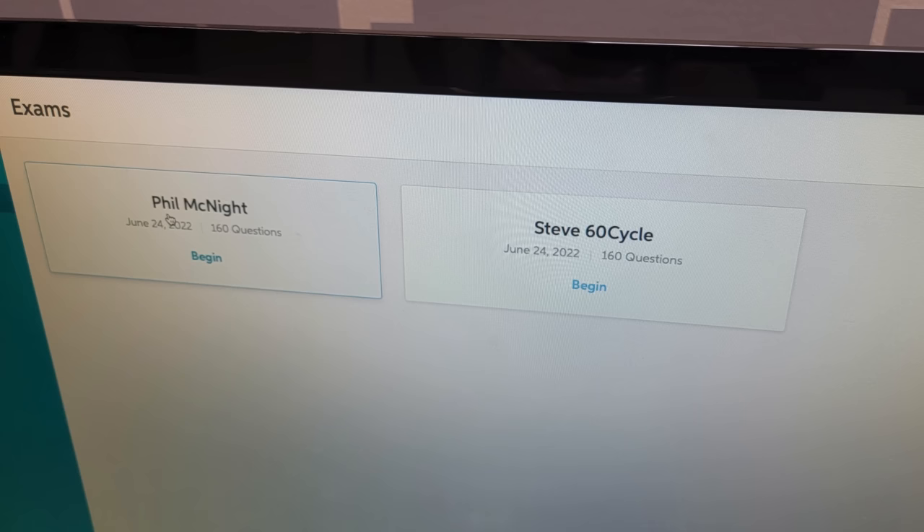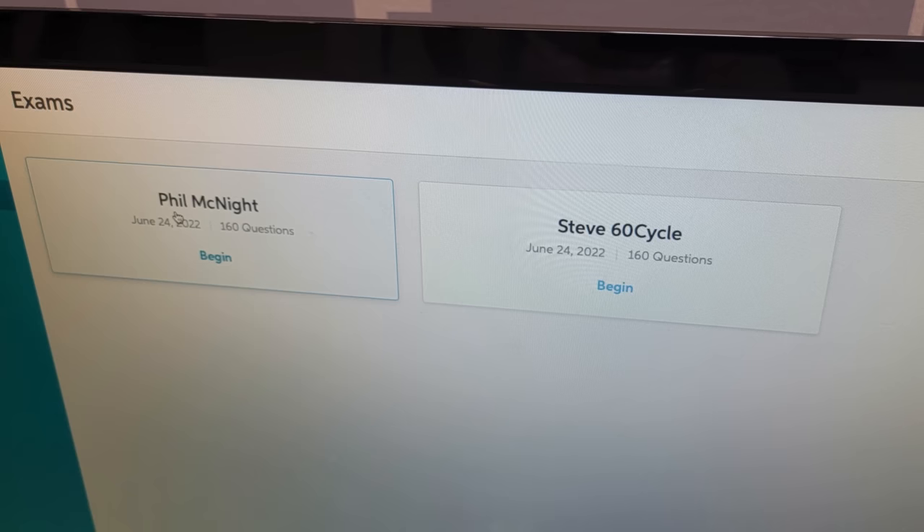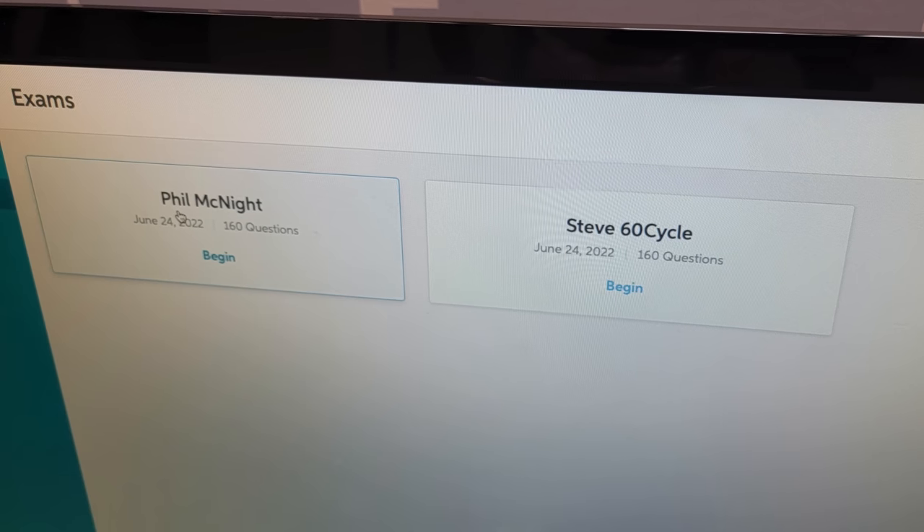What you're going to see is us taking the test. And because Sweetwater is being very open about things, they're letting us share the results with you, even though this is something they normally don't share. All right, let's do it. Let's get it on.